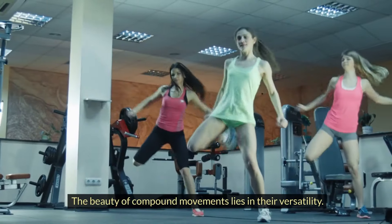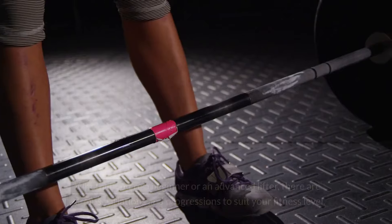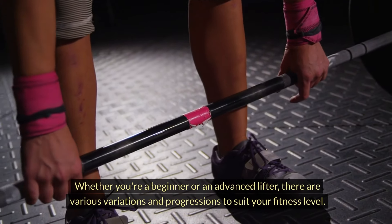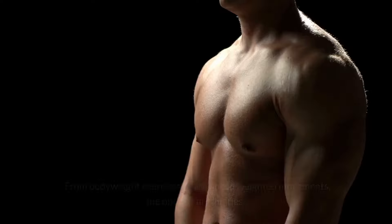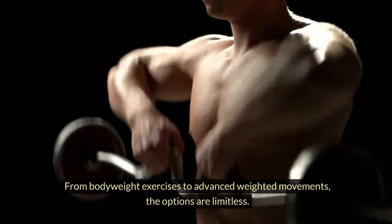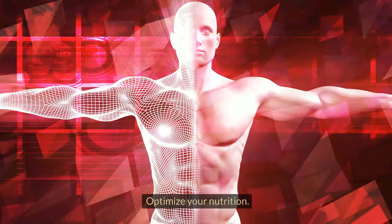The beauty of compound movements lies in their versatility. Whether you're a beginner or an advanced lifter, there are various variations and progressions to suit your fitness level. From bodyweight exercises to advanced weighted movements, the options are limitless. Tip number three: optimize your nutrition.